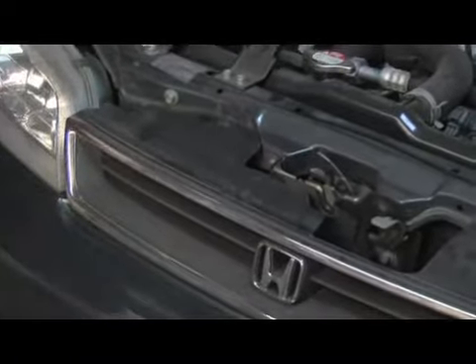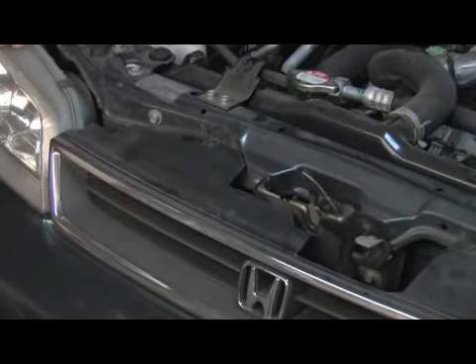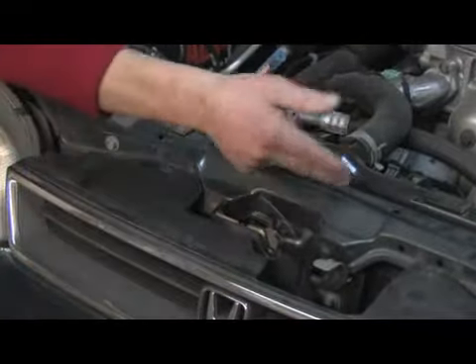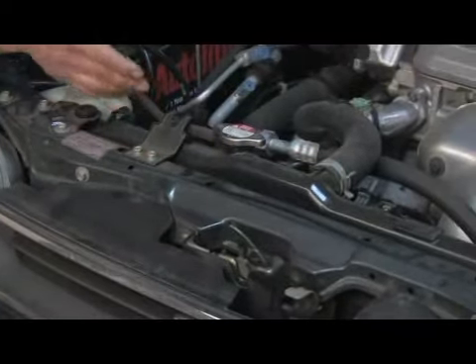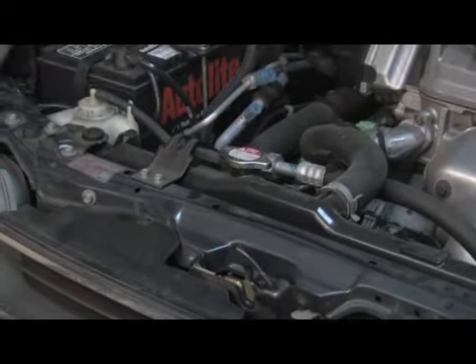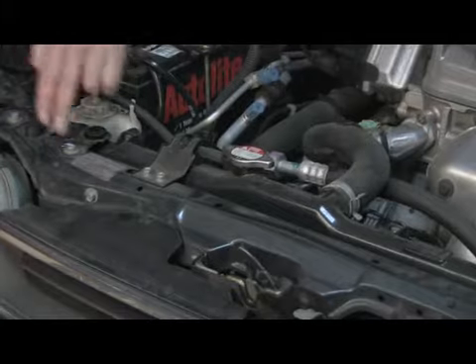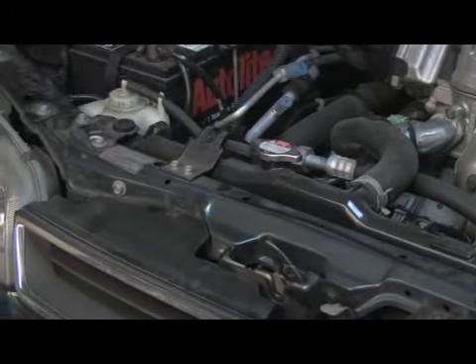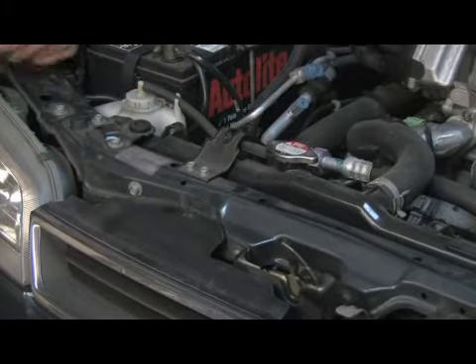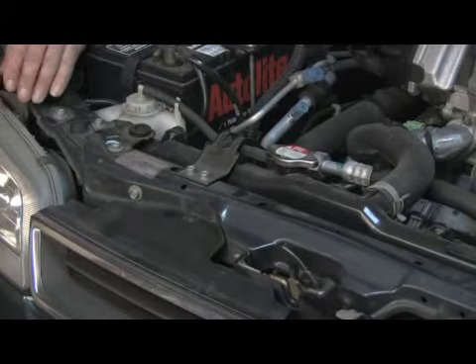As you're driving along, bugs get sucked up into your air intake system and up through the radiator or intake vents, and get clogged into the radiator — that prevents air from getting through and cooling correctly. To fix it, you simply remove the grill, get in with a brush and lightly brush those out, or have them pressure cleaned.